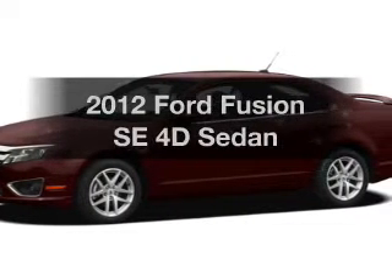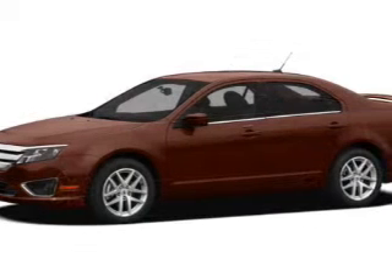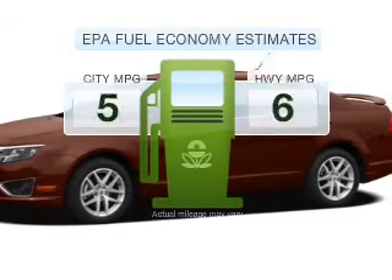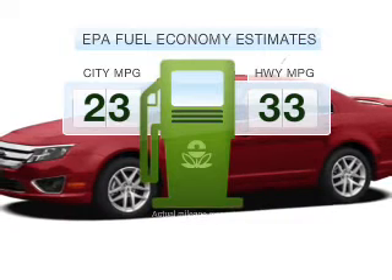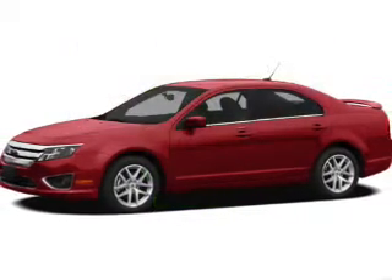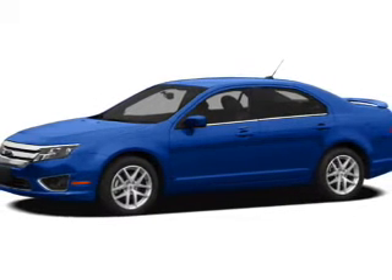Get noticed in this 2012 Ford Fusion — everything you need under one roof with this great vehicle. Low emissions and good fuel economy are important to you and to the environment. With a reliable engine connected to a smooth-shifting 6-speed automatic transmission.